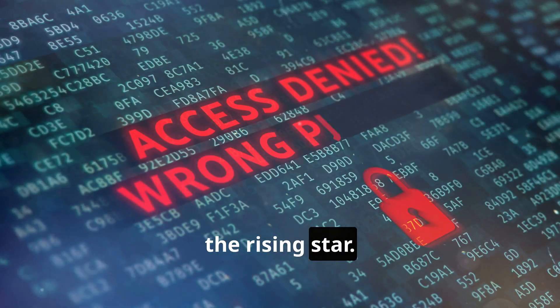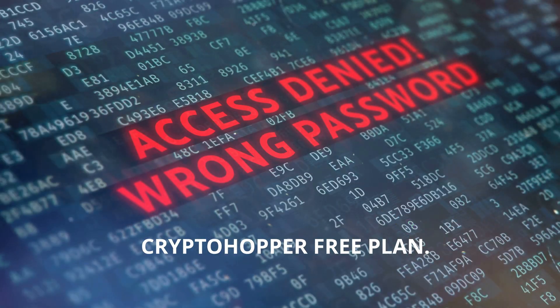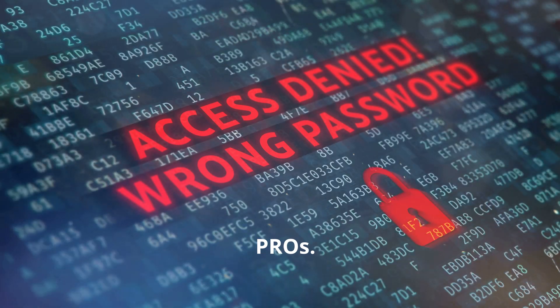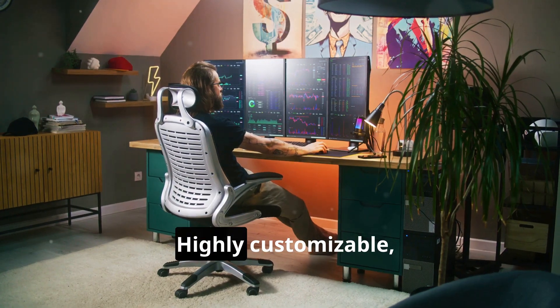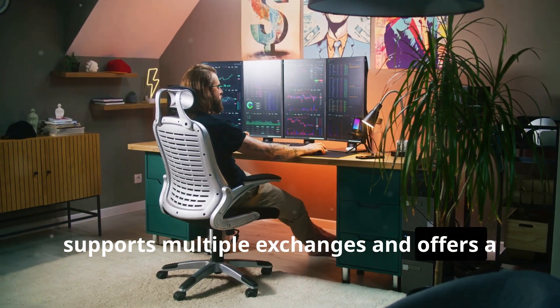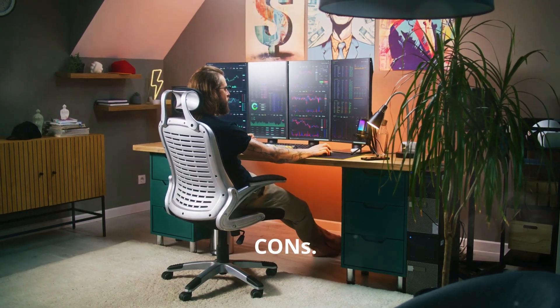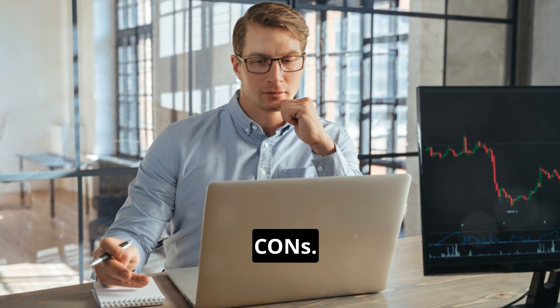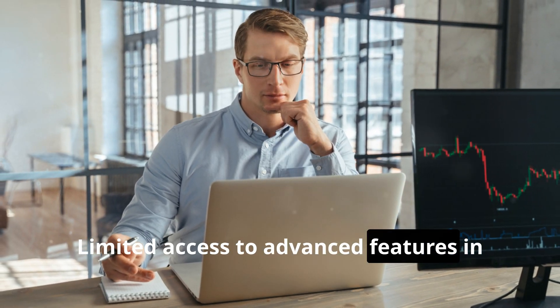And finally, the rising star — CryptoHopper's free plan. Pros: highly customizable, supports multiple exchanges, and offers a powerful backtesting feature. Cons: limited access to advanced features in the free plan.